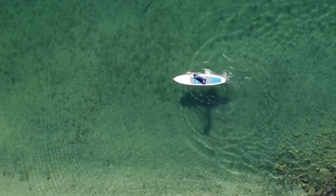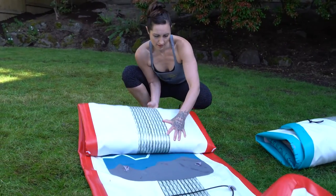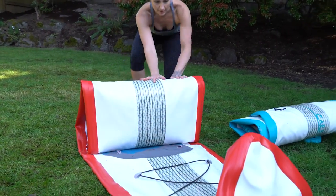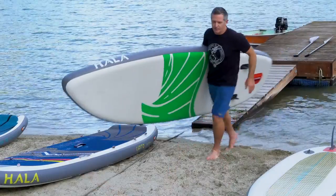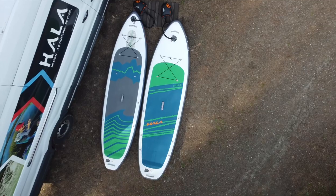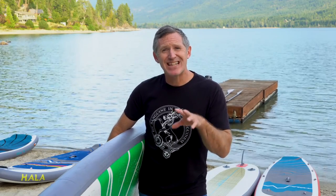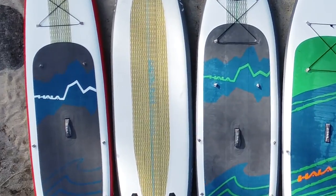Gone are the days when people don't associate inflatable paddle boarding with rigidity. HALA's carbon series boards are rigid, and yes, you can roll them up and travel with them as you would any other inflatable paddle board. Question number four: what's the difference between the carbon series and the all water HALA inflatable paddle boards? The HALA carbon series has that stringer on top and bottom for ultimate rigidity.